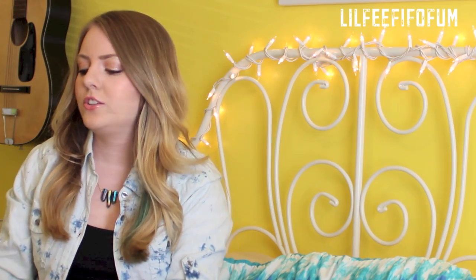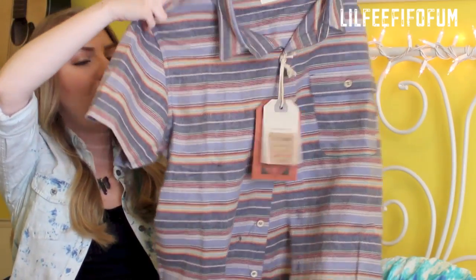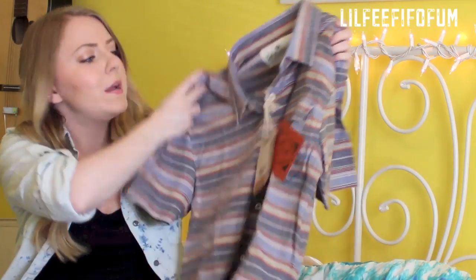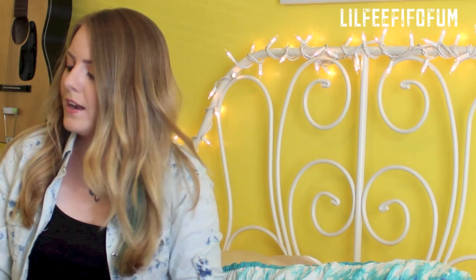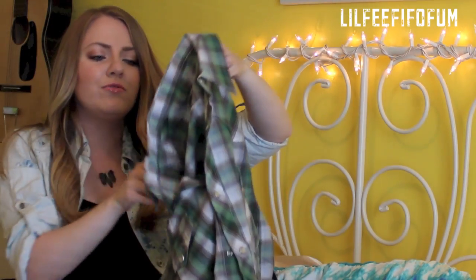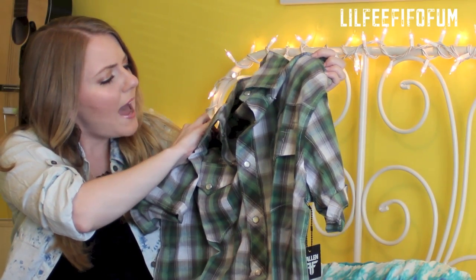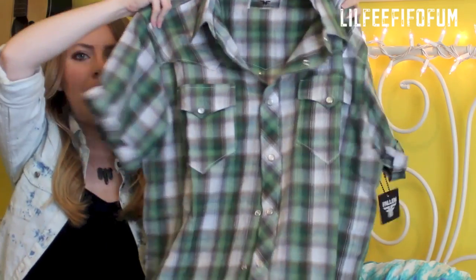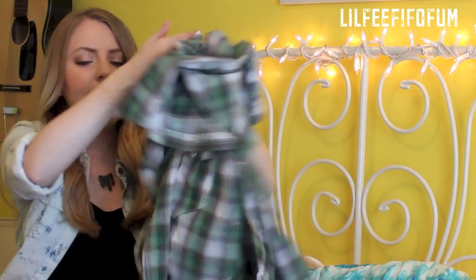I also picked out two shirts for my brother, because his birthday is coming up. I saw this shirt on Karmaloop and I just love the pattern — really love the stripes. So I hope he likes it. Another shirt I picked out for him is this plaid shirt, and plaid's really in style for guys. This one is green, black, gray, and cream color. I really love the button details.